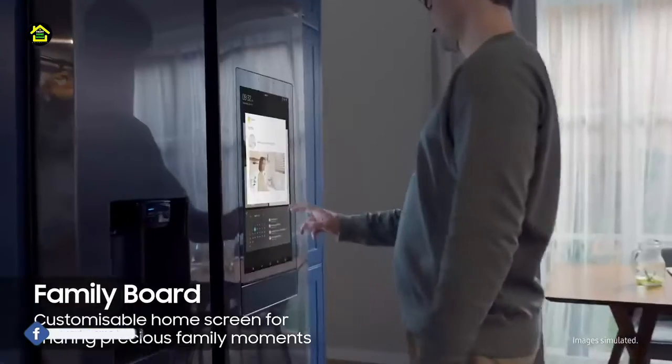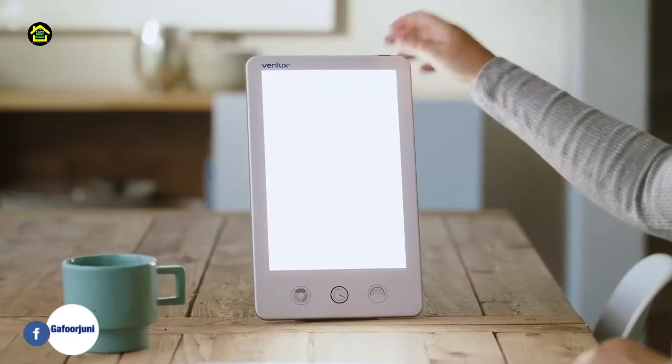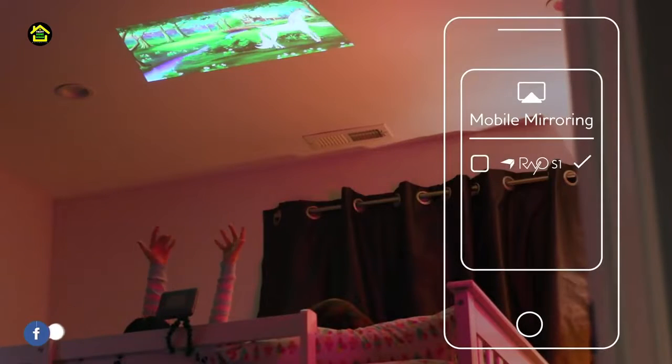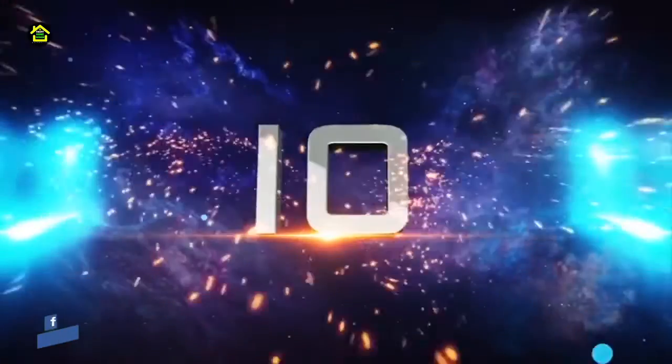We are going to show you some smart gadgets whose technology will surprise you. Join us till the end of the video. Welcome back to G Smart Home, number 10.